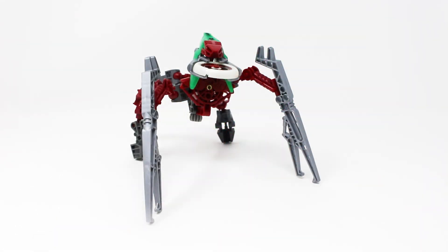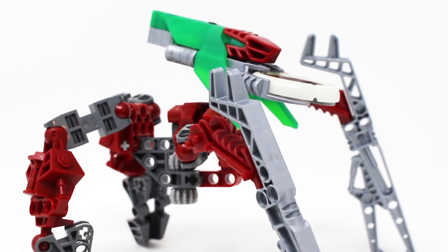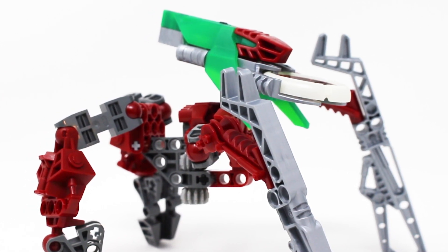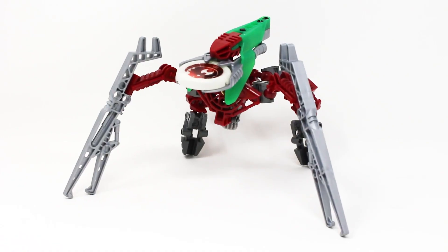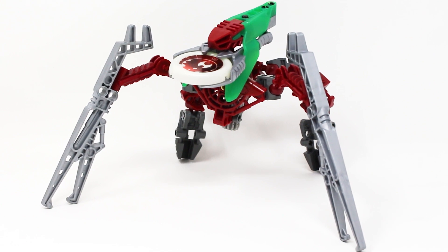Somehow the playability doesn't stop there, because the Vahki have two modes essentially. You can flip all their limbs around and basically make them into these more monstrous insect-like looking creatures that I think look more threatening. However, it does kind of ruin the gear mechanism, so I prefer their normal stance — but it's really cool to have the option, especially for display.